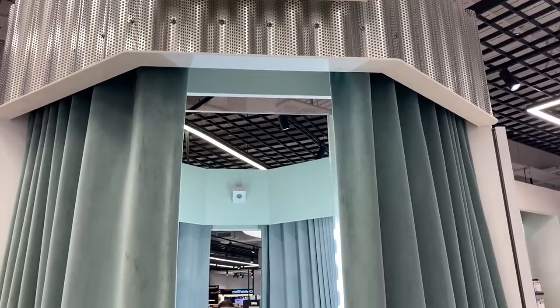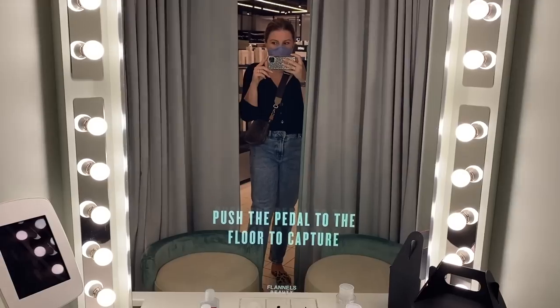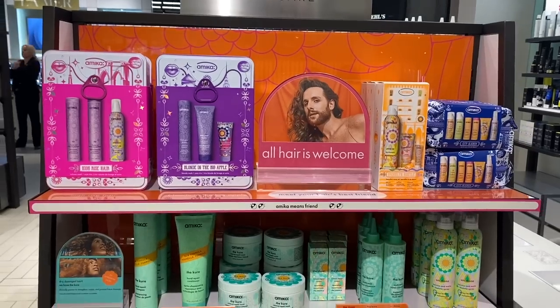I read about this afterwards and they're calling it the world's first beauty changing room. Theoretically, you can take things in here and try them on in the comfort of your own changing room. This blew my mind completely, and the lighting in there was fantastic.